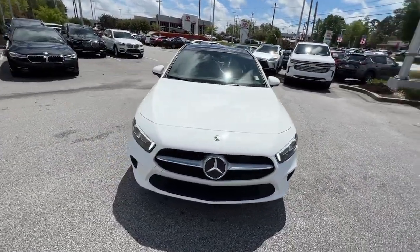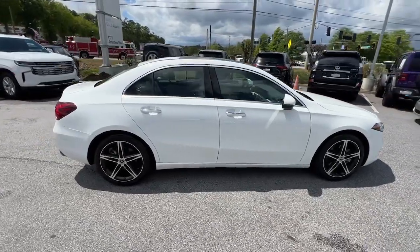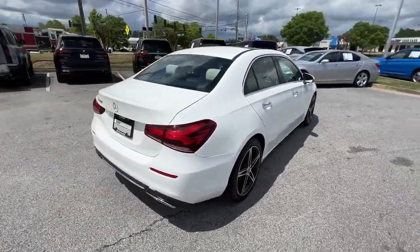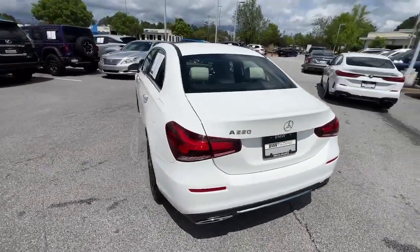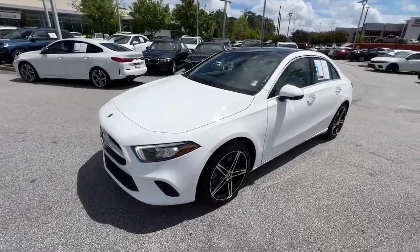Picture yourself in the 2019 Mercedes-Benz A-Class. This vehicle is an outstanding buy with fewer than 45,000 miles on the odometer. Take a closer look at this surprisingly affordable Mercedes-Benz A220.